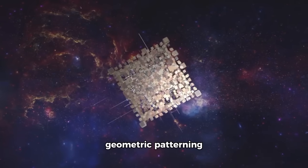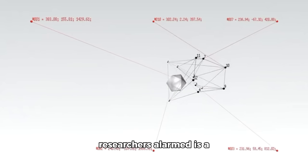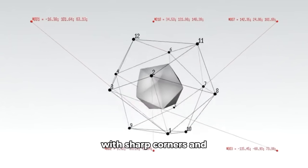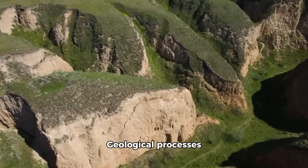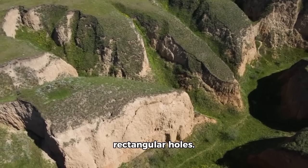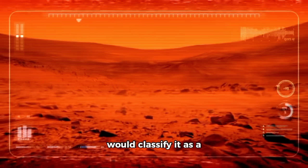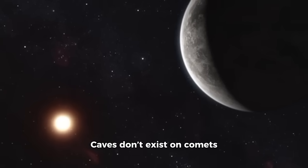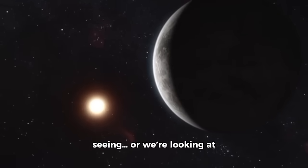Such large-scale geometric patterning does not occur naturally in space objects. What really has researchers alarmed is a feature near the object's midpoint that resembles an opening — a rectangular depression with sharp corners and straight edges, roughly 30 meters tall and 50 meters wide. Geological processes rarely create rectangular holes. A planetary geologist who examined the image stated bluntly: 'If Mars had this feature, I would classify it as a cave entrance or a mineshaft. However, this is not Mars — it's an object traversing space. Caves don't exist on comets or asteroids, which means either we're misunderstanding what we're seeing, or we're looking at something constructed.'